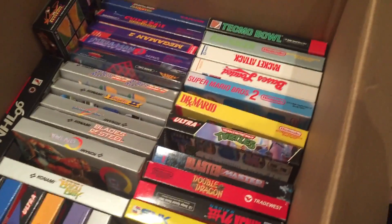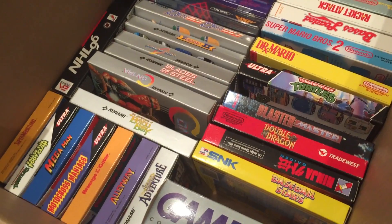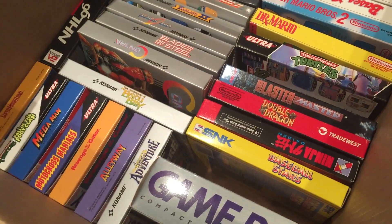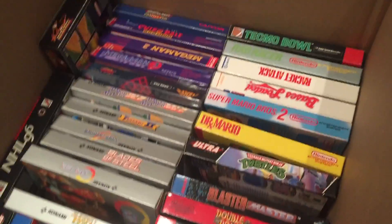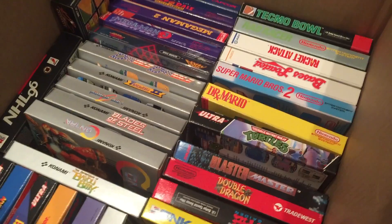So yeah, definitely probably the best pickup I've ever had. Very excited. I was shocked — for like a month straight I've had this sitting in my basement and just not been able to decide what to do with everything. I just wanted to share it with you guys. Thanks for watching, stay tuned for more, and make sure you subscribe and leave a comment.